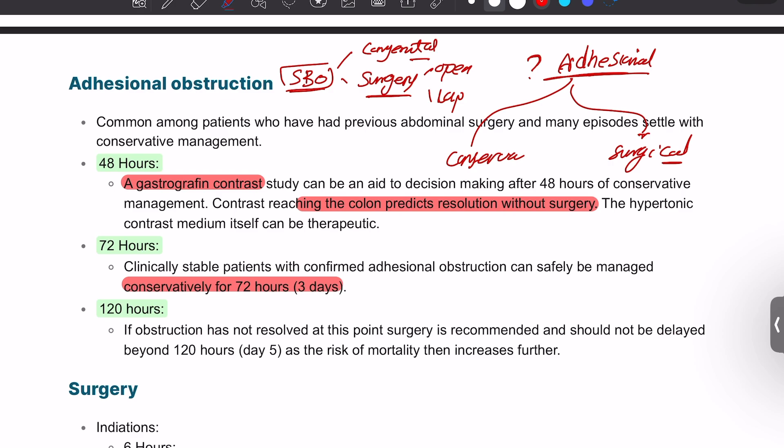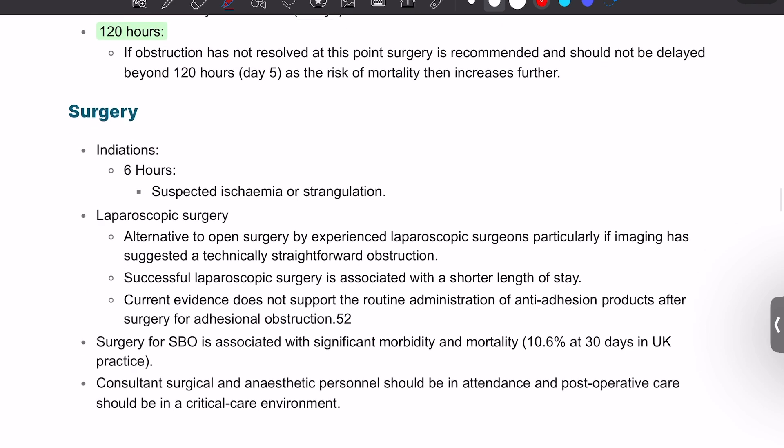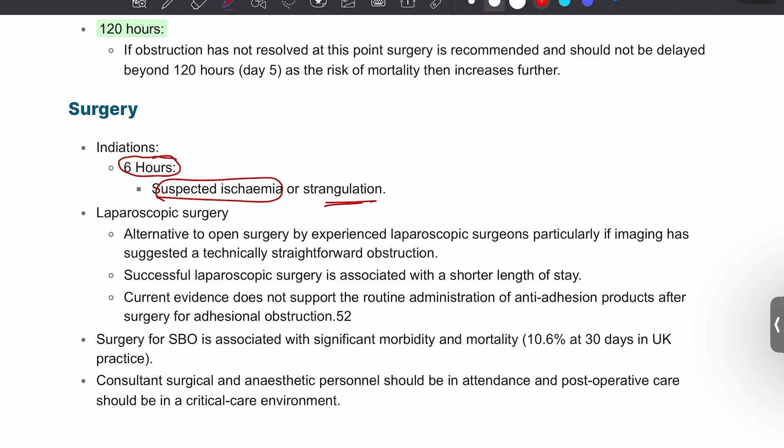If the patient is clinically stable with confirmed adhesional bowel obstruction, they can be safely managed conservatively for 72 hours — that is the key number. However, if we reach 120 hours (five days) and the obstruction has not resolved, and we cannot see contrast passing into the large bowel, that means it will not resolve and we need to operate. Generally, surgery is indicated for suspected bowel ischemia or strangulation. This can be done laparoscopically by an experienced surgeon, otherwise open. Current evidence does not support routine administration of anti-adhesional powder. Surgery for SBO carries higher morbidity and mortality, and both a consultant surgeon and anaesthetist must be present.